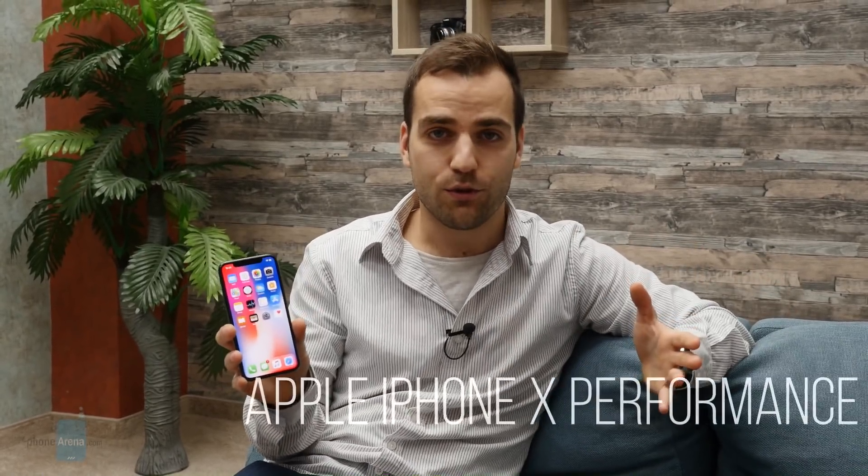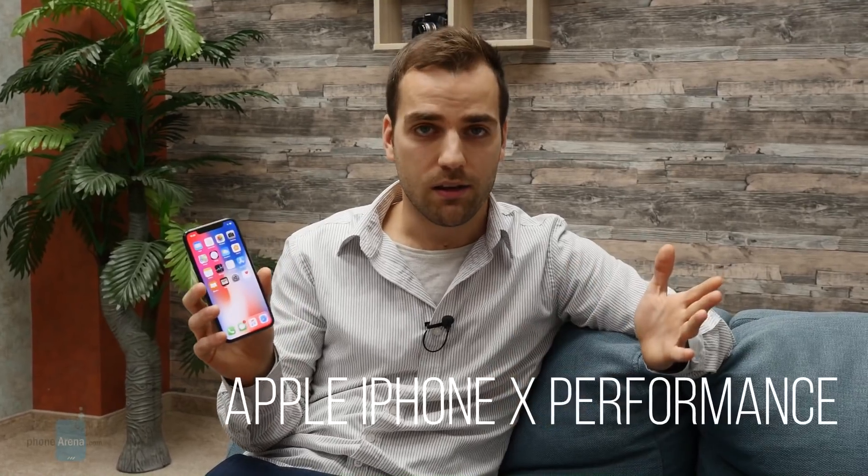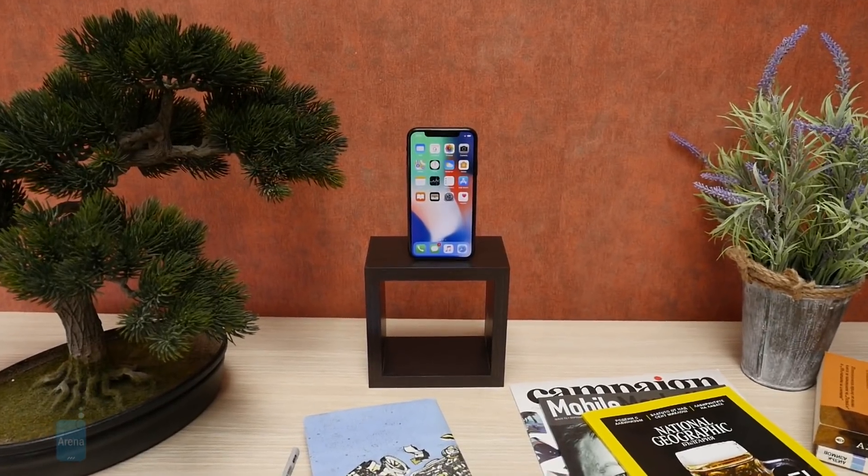Apple iPhones are the fastest phones on the market, and that's absolutely true for the iPhone X as well. It has a brand new chipset inside, the A11 Bionic, with a 6-core design that can go up to 2.4 GHz. That's very fast, and it's built on the 10 nanometer processor, which means it's quite modern and power efficient as well.